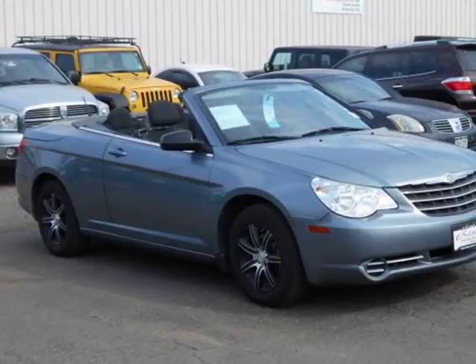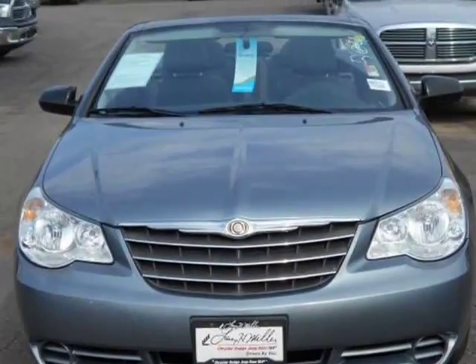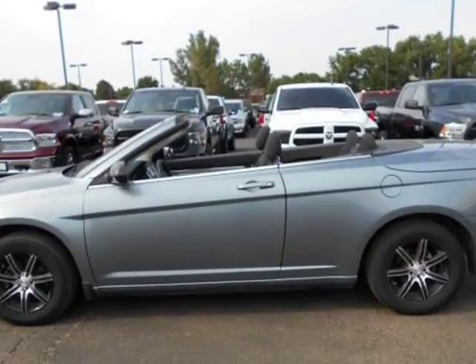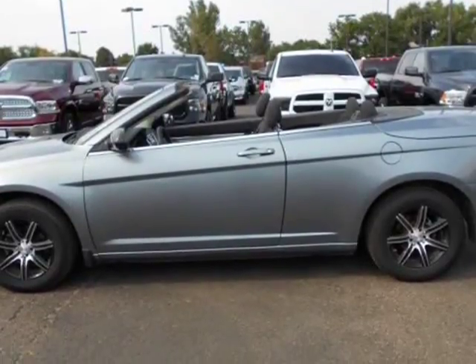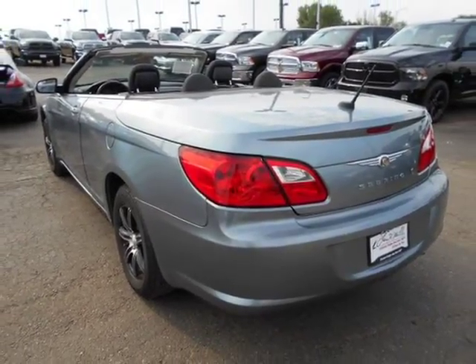This 2010 Chrysler Sebring is brought to you by Larry H. Miller. Contact us for additional savings. LHM Chrysler Dodge Jeep Ram Truck Center is pleased to be currently offering this 2010 Chrysler Sebring LX with 136,630 miles.